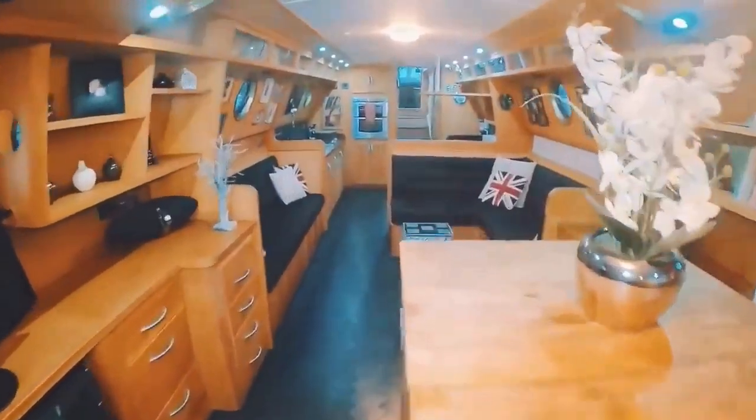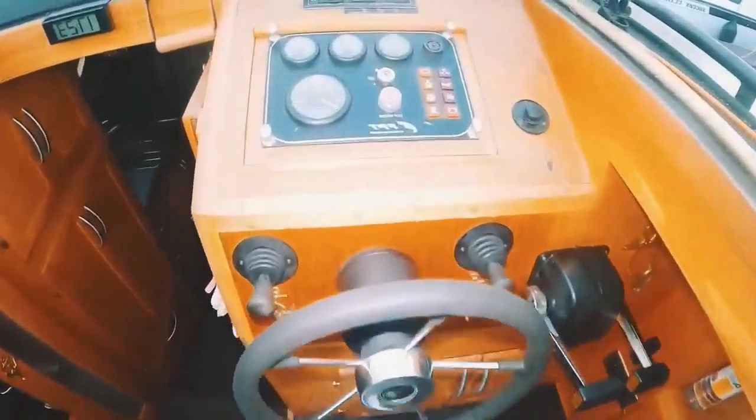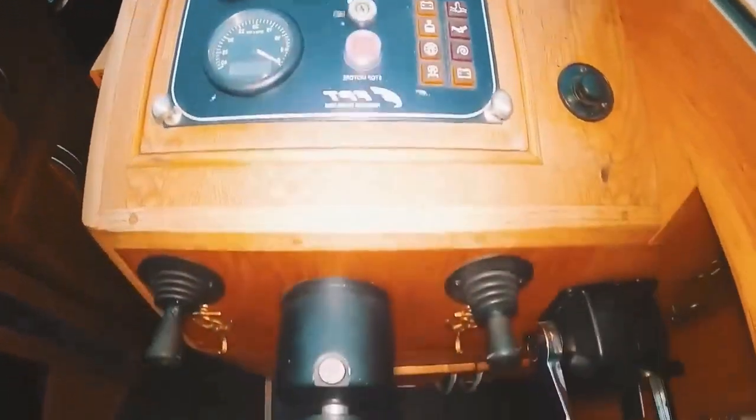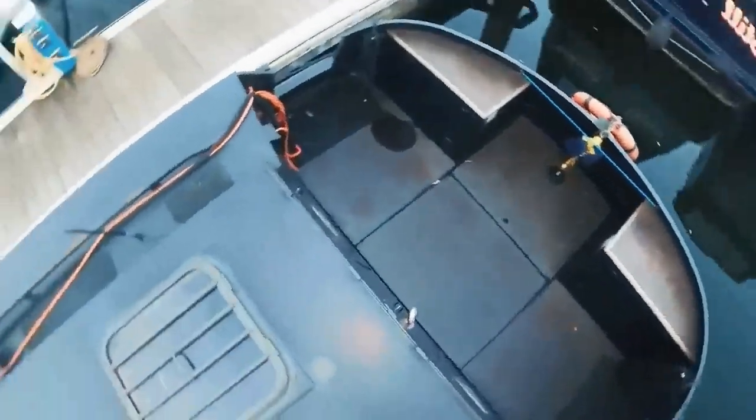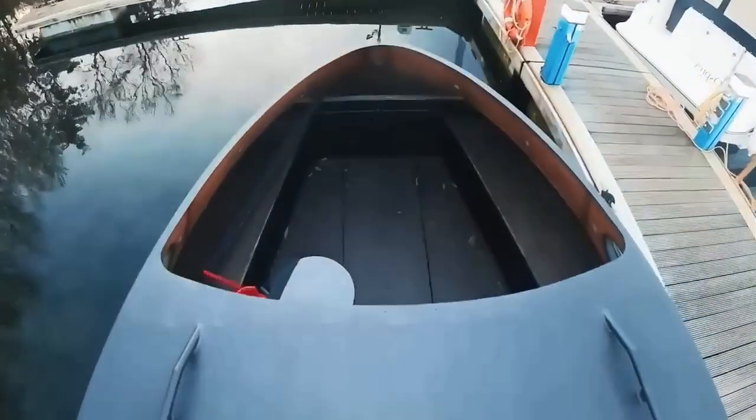The interior also includes a washing machine, dryer, and monitors. The design aims to provide not just a resting place but almost a living space on the water. The boat is touted to feel at home even on the canals of the UK, promising smooth journeys across the English Channel to Europe.